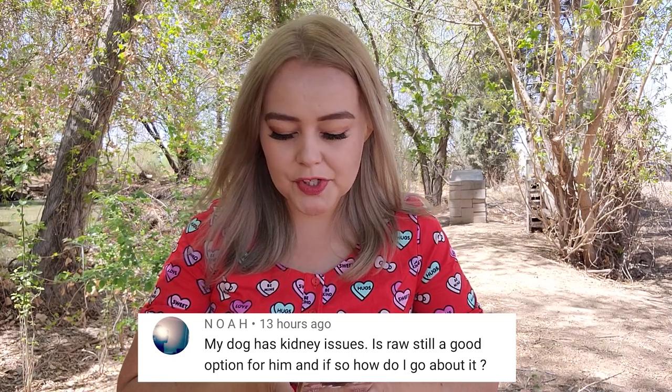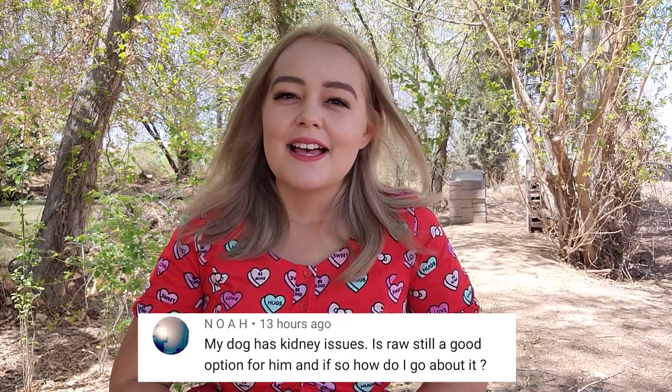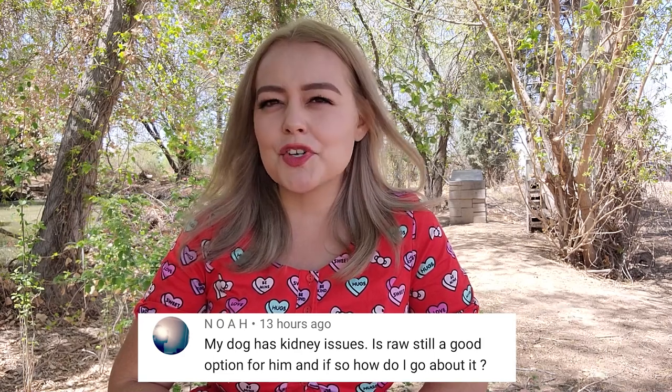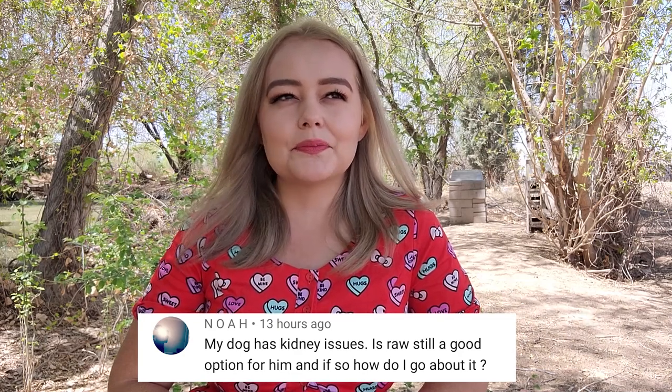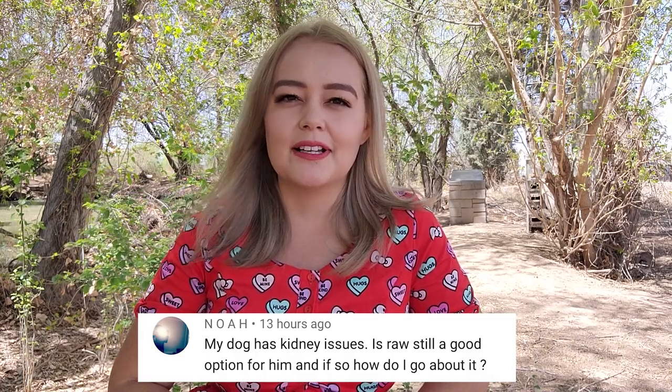Noah asks: my dog has kidney issues — is raw still a good option, and if so how do I go about it? I was really happy to get this question because kidney disease is my number one reason to feed raw. I've thought about this a lot — if I had to choose one reason to feed raw, I came up with kidney disease. Kidney disease is becoming so common in dogs, and it's caused by dehydration.